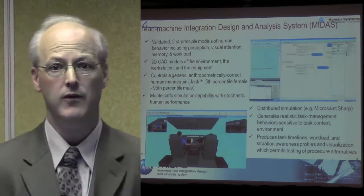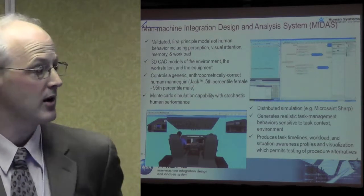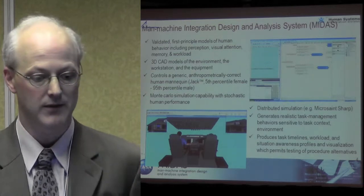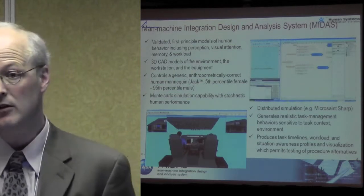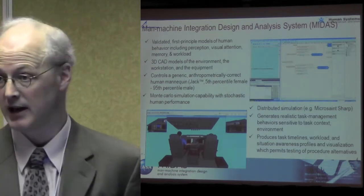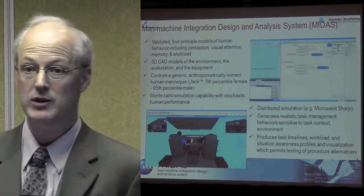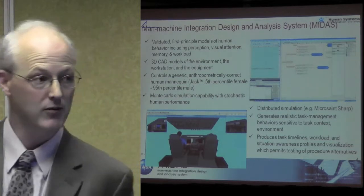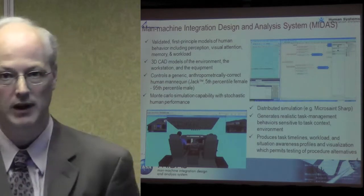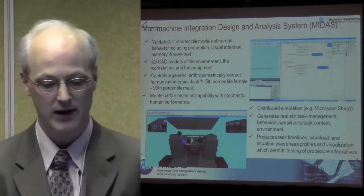Human performance models and human behavioral models — that's really what I can talk about, and the one I talk about is MIDAS. It's a model based off of validated first-principle models of human behavior that include perception, visual attention, memory, and workload. We integrate with a generic anthropometrically controlled mannequin — that's the JSC software. What we're trying to do is put a brain inside of those JSC models and represent perception, attention, how somebody moves their eye from one place to another, their memory of information, and how we use that to structure our next set of tasks.